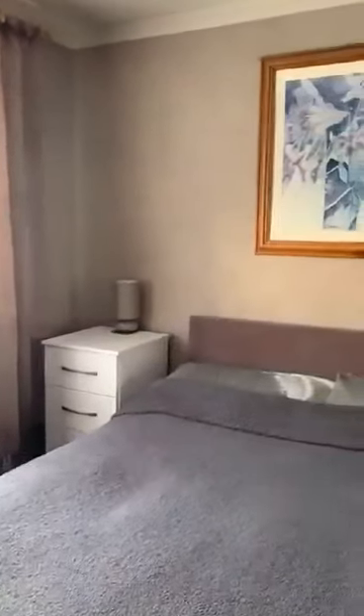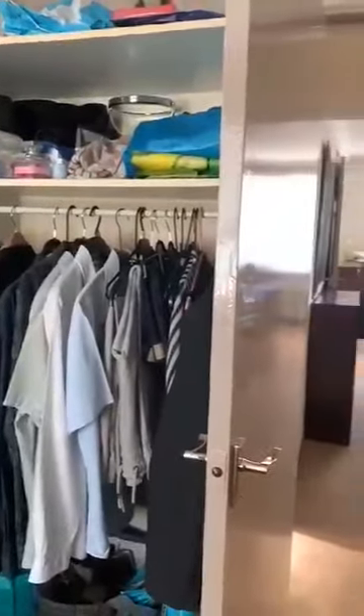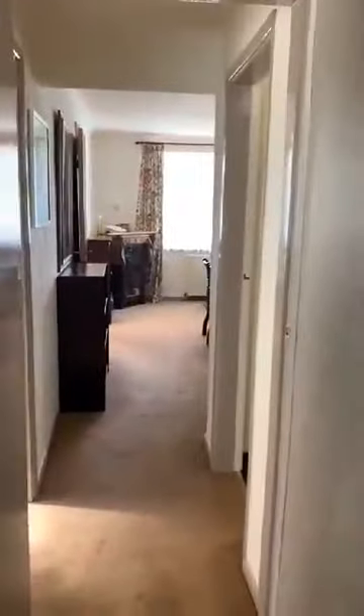This is the master bedroom — a really good sized double bedroom with plenty of storage space. And it goes back out into the hall.